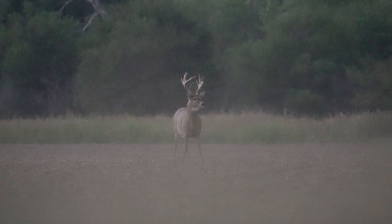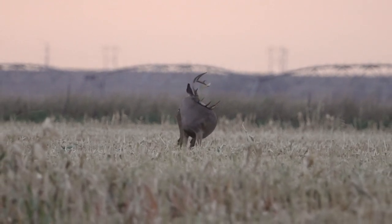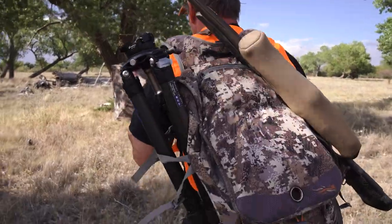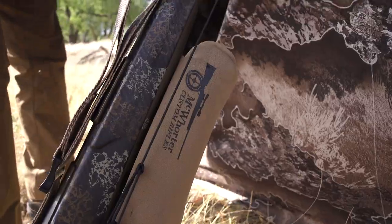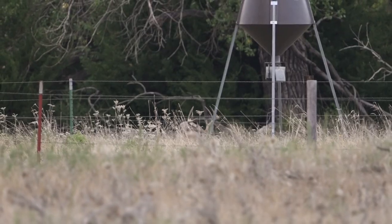We're kicking off a new season here on Precision Hunting TV, and as usual we're starting out in Kansas with our good friend Perry Ross. Kansas is synonymous with big bucks, and as long as I'm breathing you can count on me being there with my 45 XML every year.